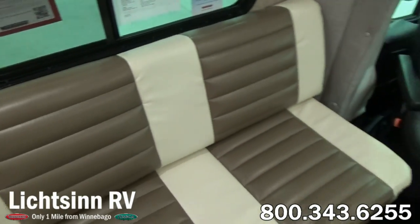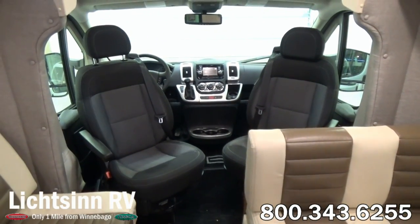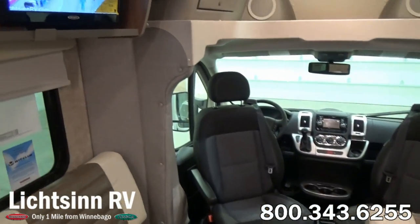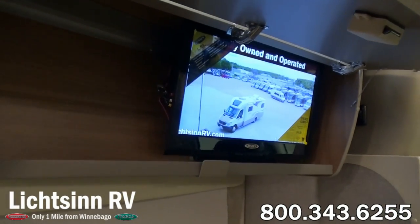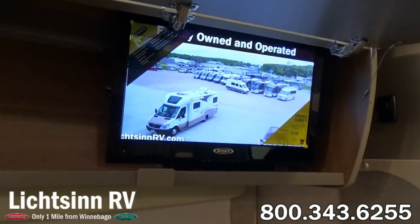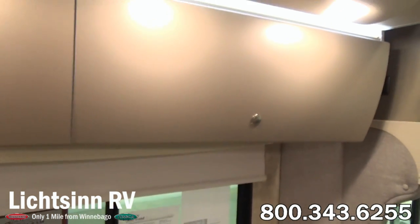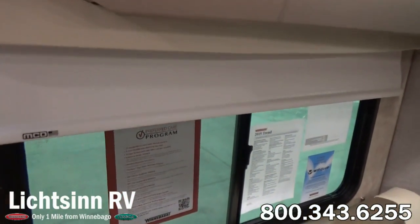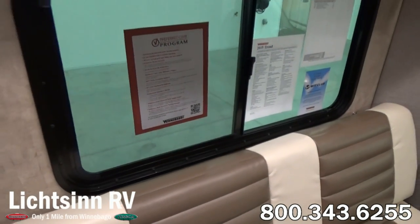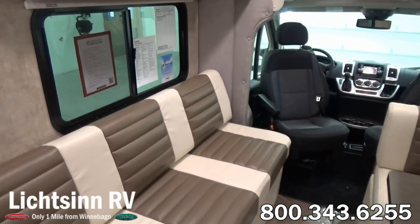Up front, both cab seats rotate to become integral living components. They feature safety enhancements including three different sets of airbags and adjustable armrests. Inside the overhead powered studio loft bed, we have the factory-installed upgrade of a second TV — a 19-inch, 12-volt television conveniently concealed behind the cabinet door. This can also be utilized when the powered studio loft is brought down. We include MCD blackout roller shades which, unlike traditional roller shades, don't snap back — they simply glide up and down with a gentle tug.